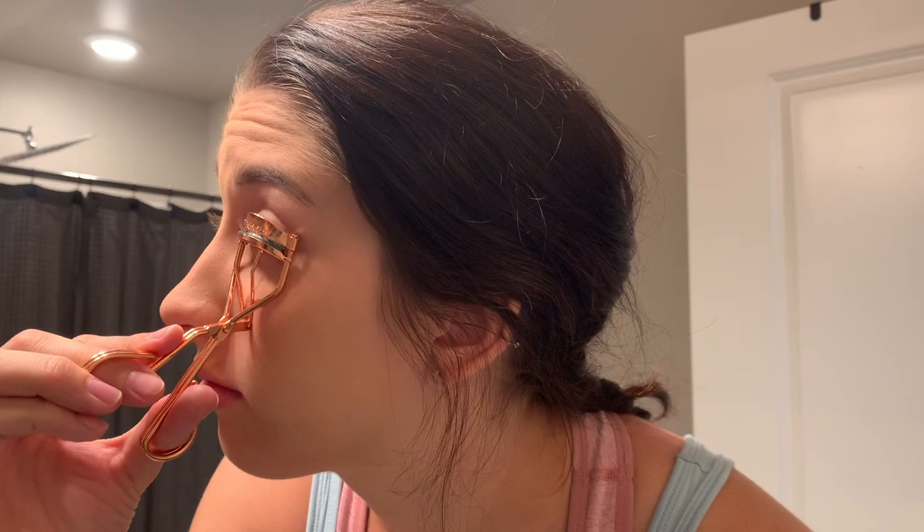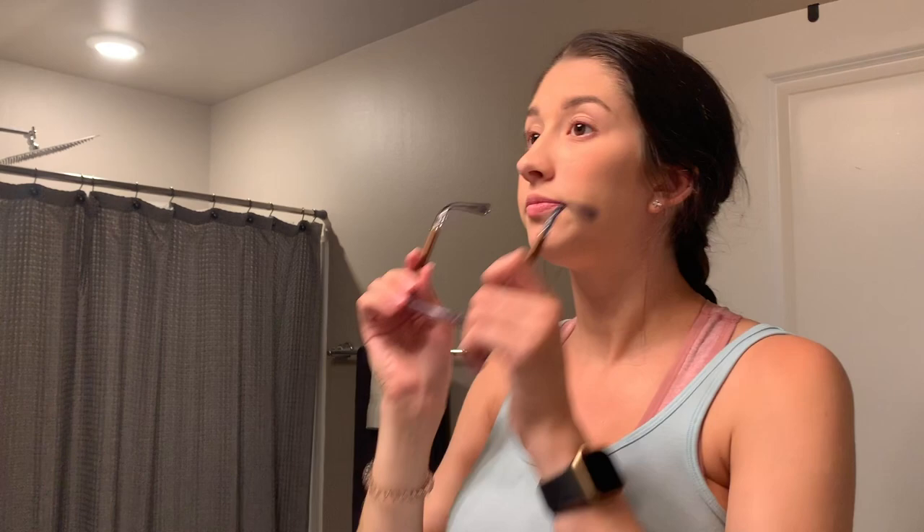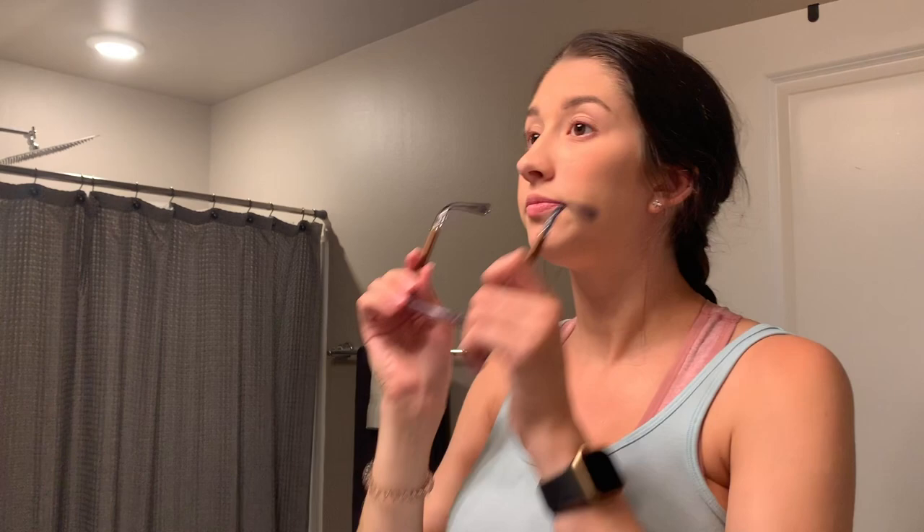Then lastly I go over my face with a couple sprays of the De-Slick by Urban Decay setting spray — it's oil control, since I have fairly oily skin. Then I just curl my lashes, throw on my glasses, and call it good.